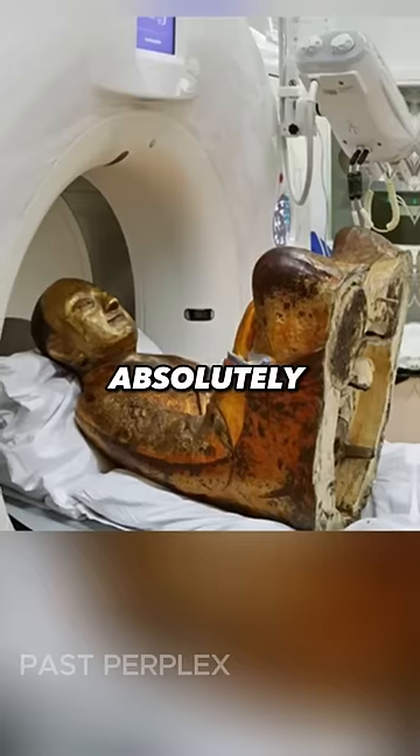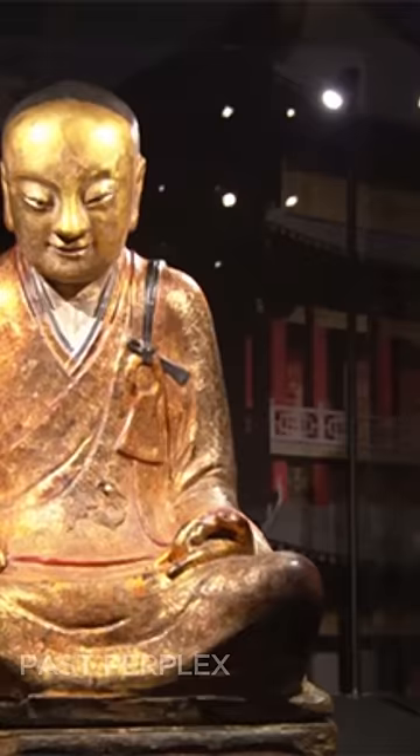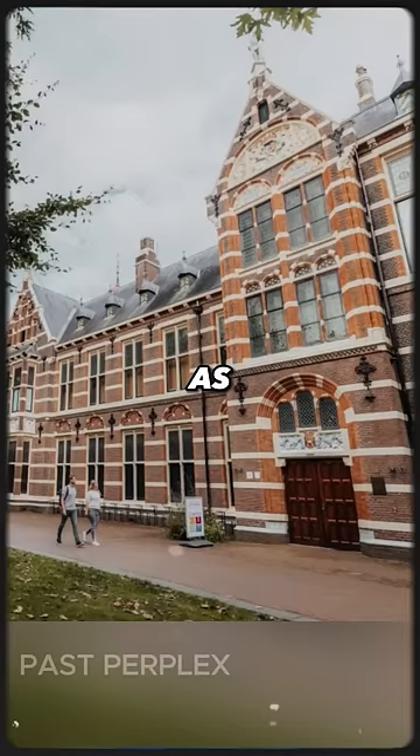Researchers were absolutely shocked about what they found inside this 1,000-year-old statue of a sitting Buddha. A Chinese statue of the Buddha, dating back to around 1,000 A.D., was sent from China as a loan to the Drents Museum in the Netherlands.